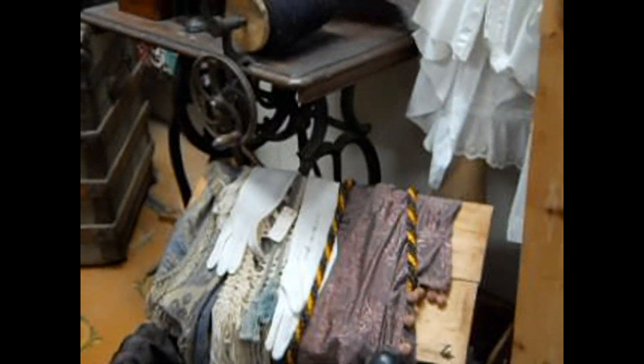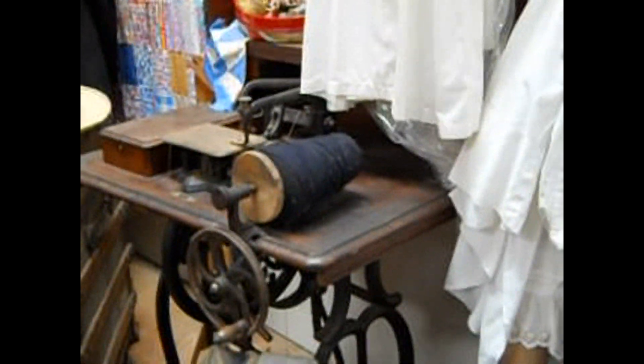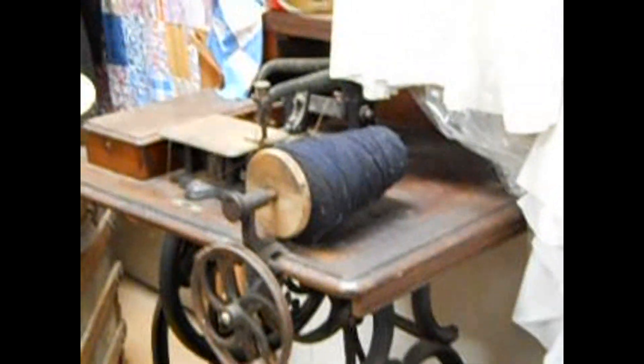This is part of the sewing room. I've got an old chest, some of the old clothes, old sewing, some of the olden clothes.